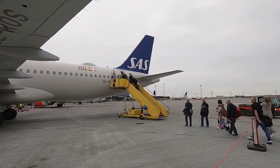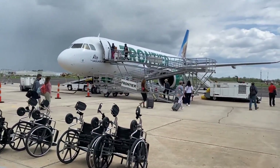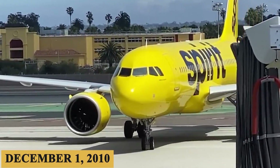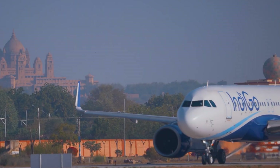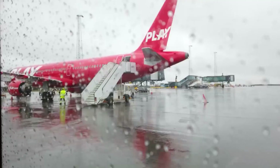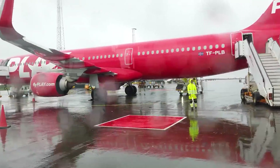eco-friendly, and cost-effective options in the single-aisle aircraft market. The program was officially launched on December 1, 2010, in response to the market's increasing demands for fuel efficiency and lower operating costs, and was also partly to counter the competition from Boeing's 737 MAX series and emerging competitors like the C-Series.